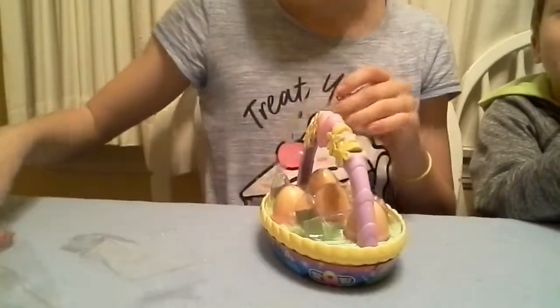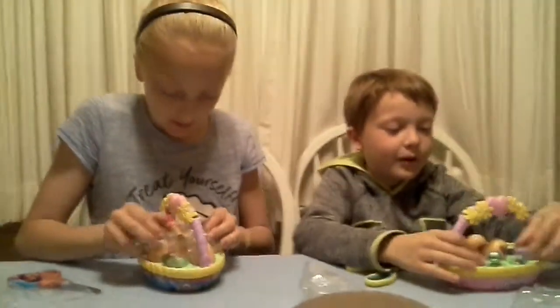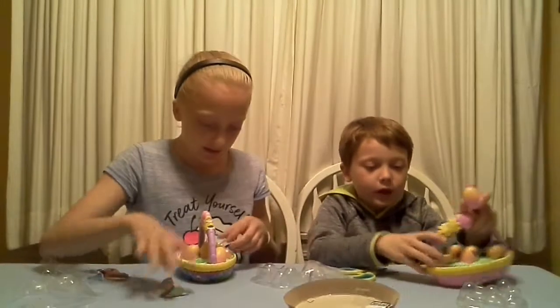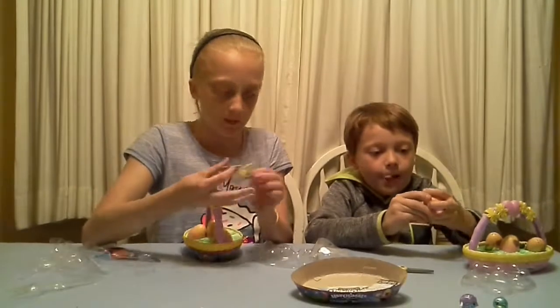Sorry for saying your name wrong. Okay, take the things off. Here are our two characters — those are the two characters, right? And these are the two characters I got. Let's get the paper thing.